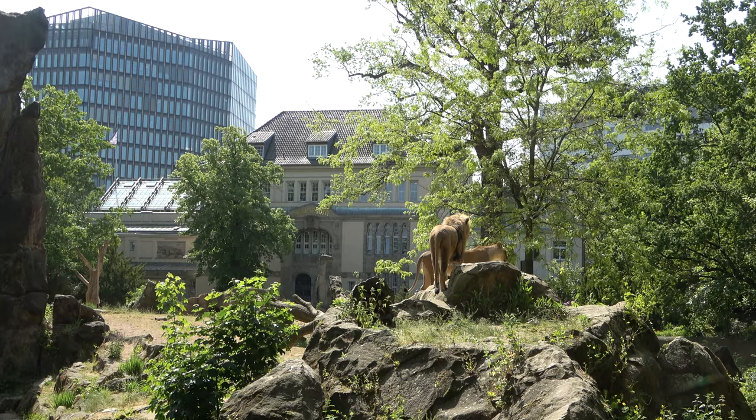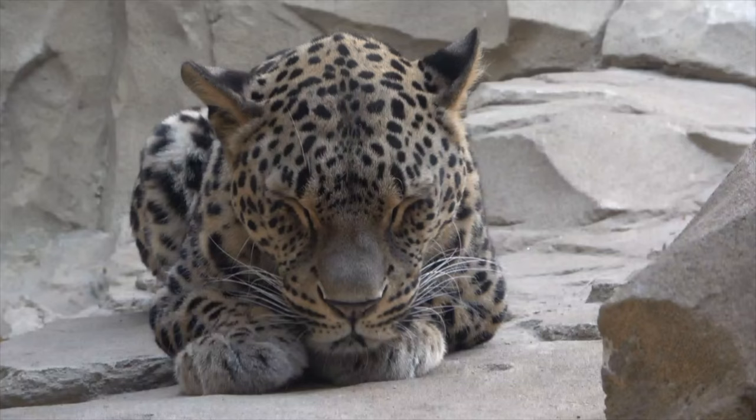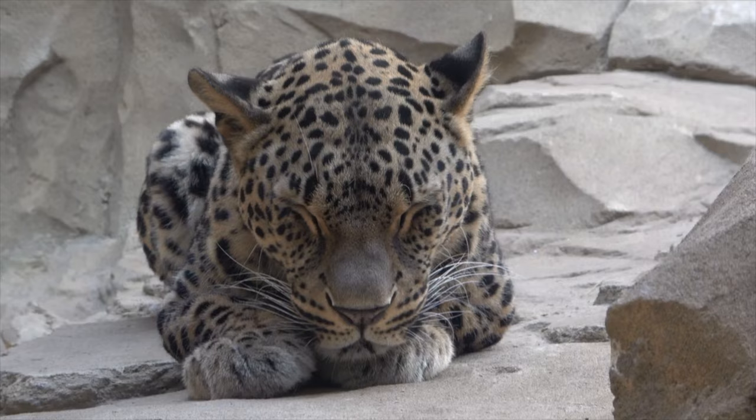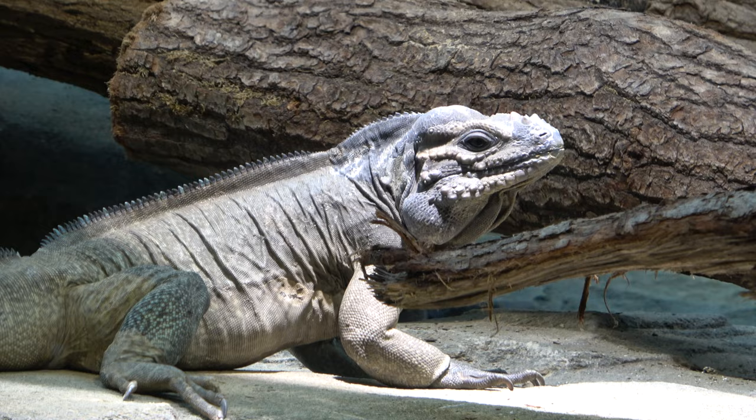You can also view all of the many outdoor spaces for the animals. Some of the species that can be found in Empire of Cats are Persian Leopards, Jaguars, African Lions, Sand Cats, margays, dwarf mongooses, and rhinoceros iguanas.